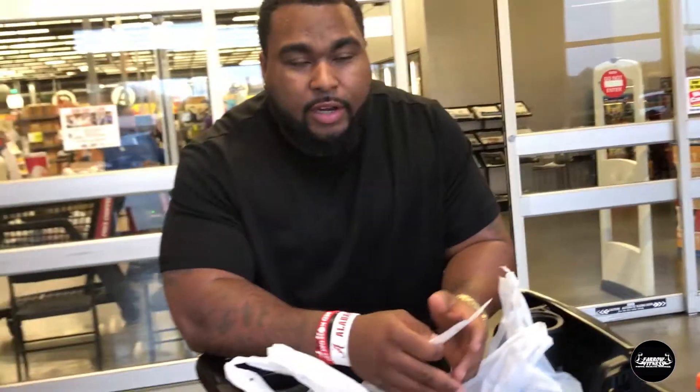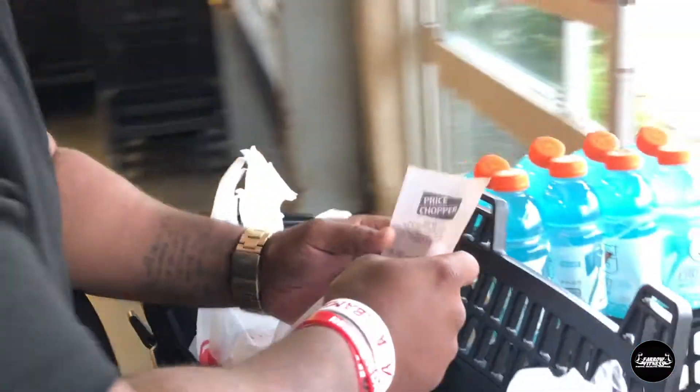That's how you shop on a $50 budget. This food will last me for a week eating clean. You don't have money for cheat meals — that's all you're going to be eating. So you can't say you can't do it, because I just showed you that it can be done.